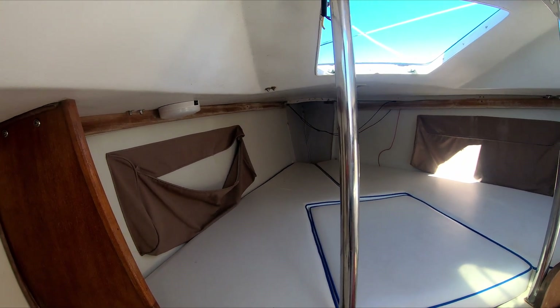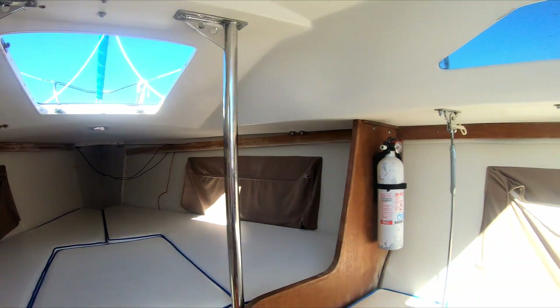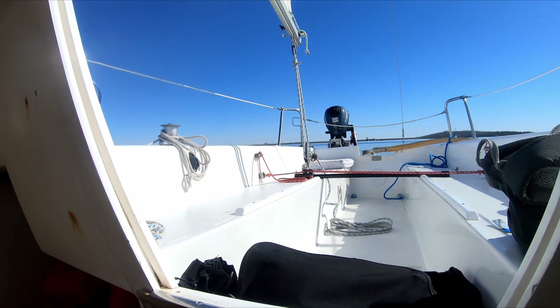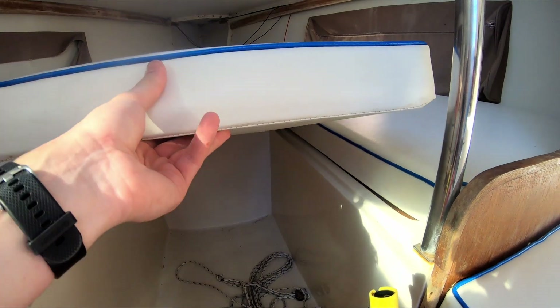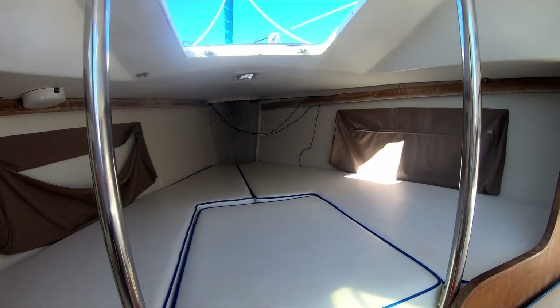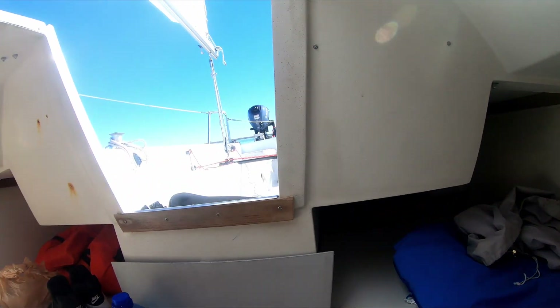Here's the V-berth on the Capri 22. A lot of space, I might add. There's definitely room for four people comfortably — six people no problem if some are smaller. The V-berth here has a table. Looks like there's some compartments under here as well, but these are day sailing rentals. If you had a bunch of stuff, there's plenty of room.